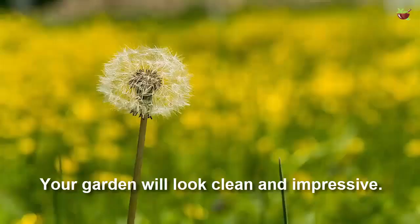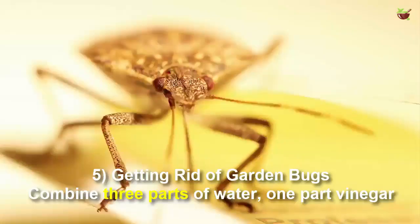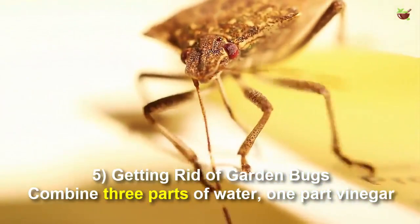Number four: remove weeds. Spray pure white vinegar on your walls or walkways to get rid of the weeds. Your garden will look clean and impressive.